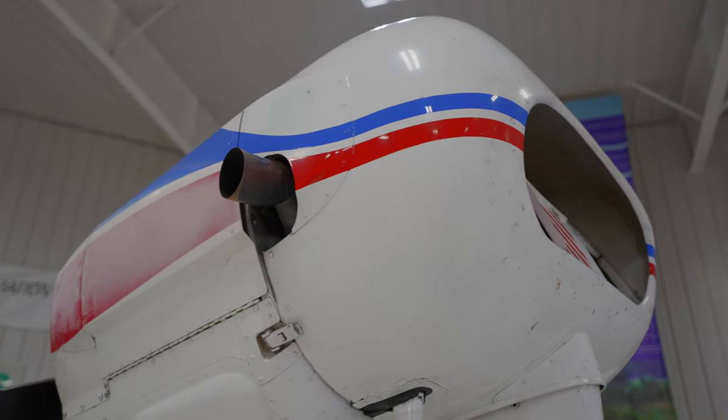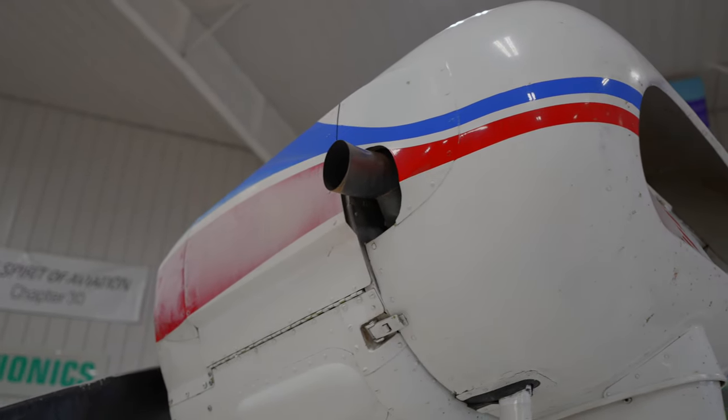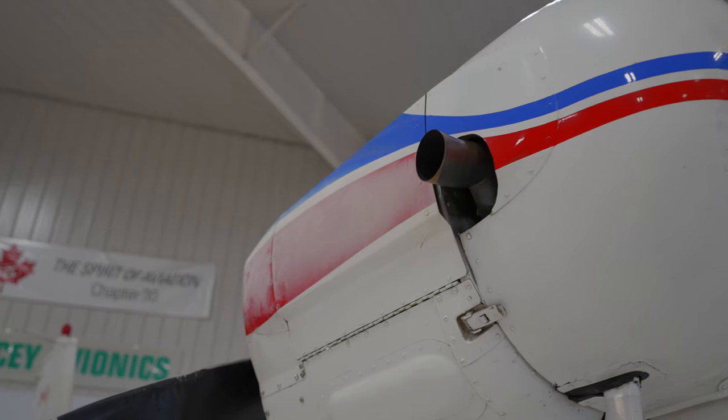Someone asked me the other day why the paint on my cowl looks so faded. Well, it's not the paint that's faded — it's a coating of lead. Airplanes really are the last vestige of an internal combustion engine that requires leaded fuel.